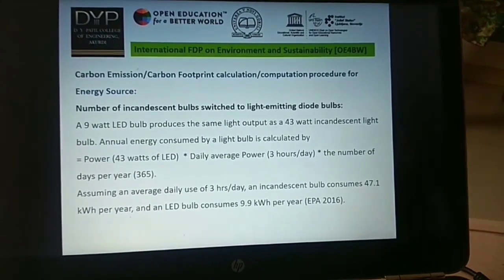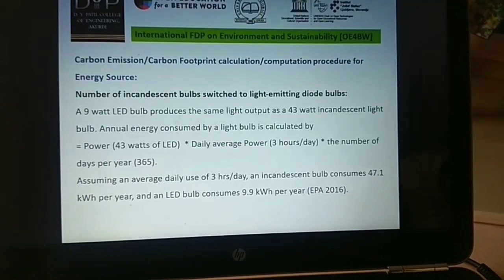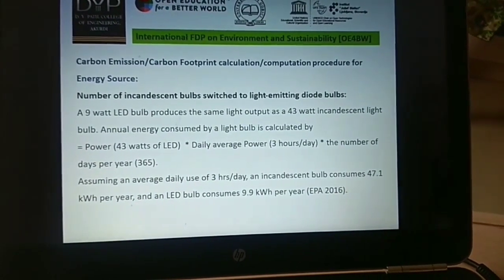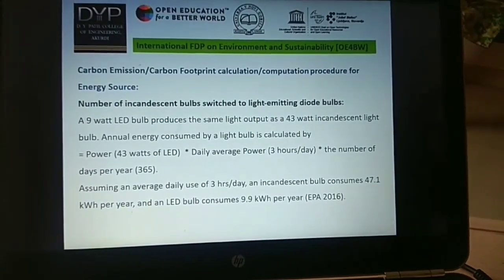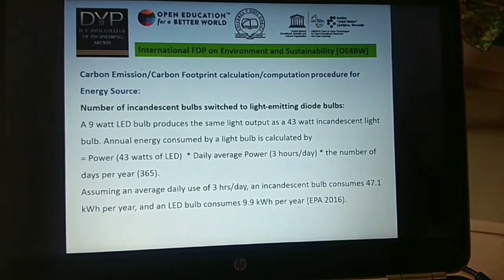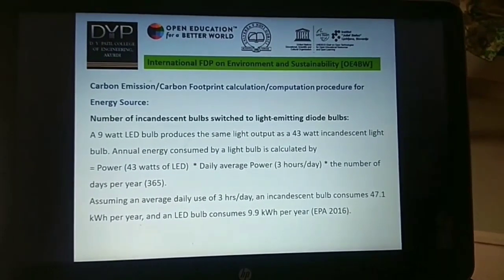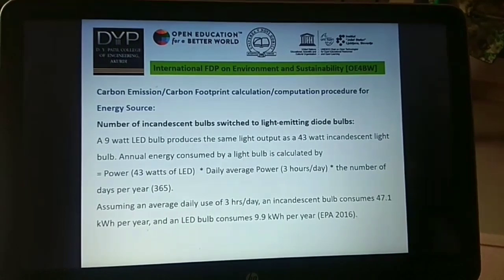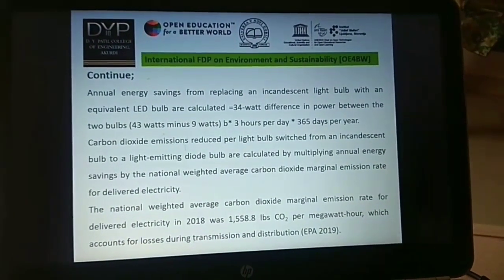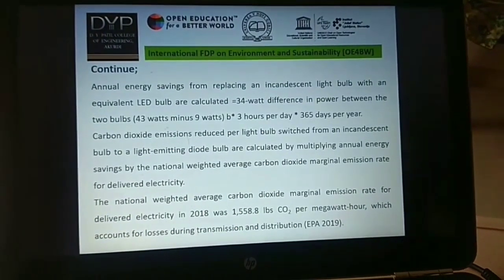Under the topic of carbon emission and sustainability, one application is the replacement of incandescent bulbs by LED bulbs. A 9-watt LED bulb produces the same light output as a 43-watt incandescent bulb. Annual energy consumption is calculated by power multiplied by daily average hours multiplied by number of days per year. Assuming an average daily use of 3 hours per day, an incandescent bulb consumes 47.1 kWh per year and an LED bulb consumes 9.9 kWh per year. Annual energy savings from replacing an incandescent bulb with an equivalent LED bulb are calculated as the 34-watt difference in power between the two bulbs.